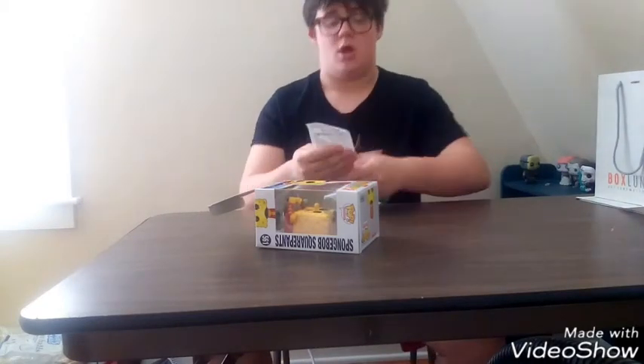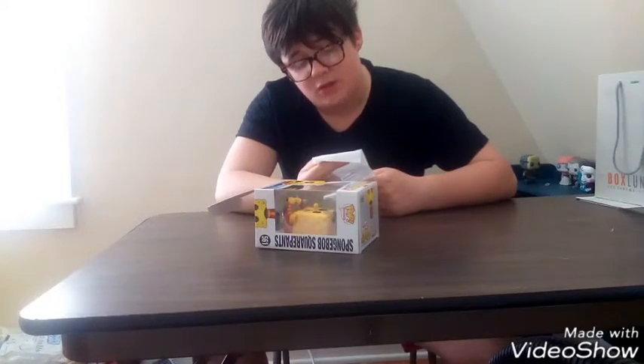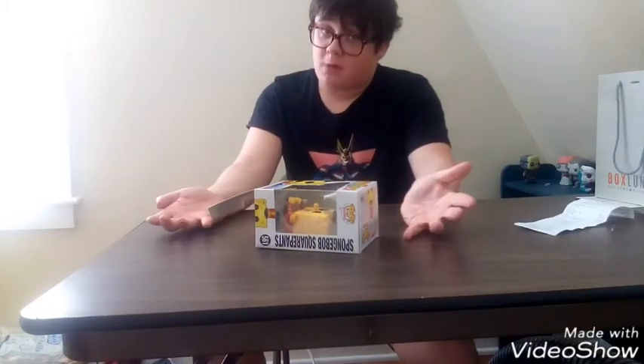Now let's see how much it came out to. The price was $13.28. Yes, $13.28 — that's pretty good for a Pop.